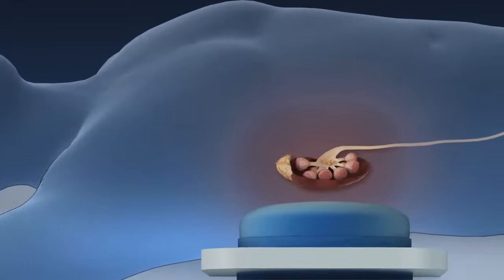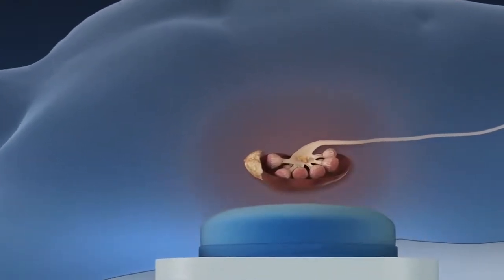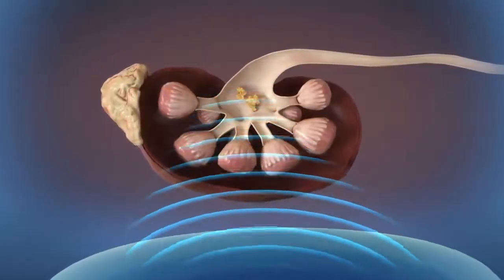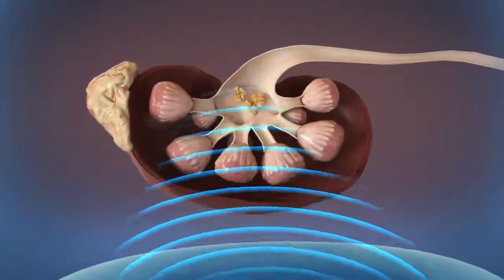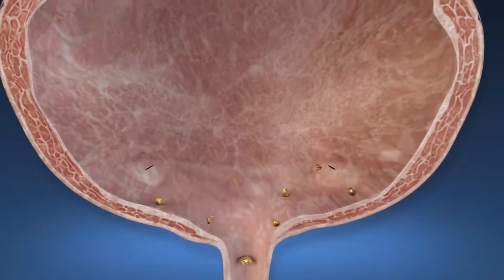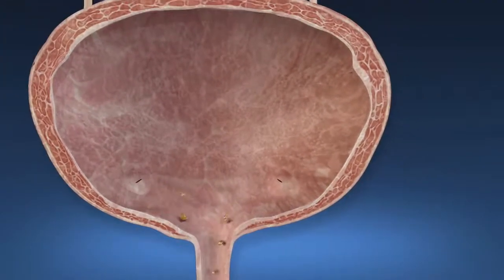After you are under anesthesia, you will be positioned on an operating table with a water-filled cushion. Once the stone is located, shockwaves from outside the body are targeted at a kidney stone, causing the stone to fragment. Stones are broken into fragments that are generally small enough to pass in urine.